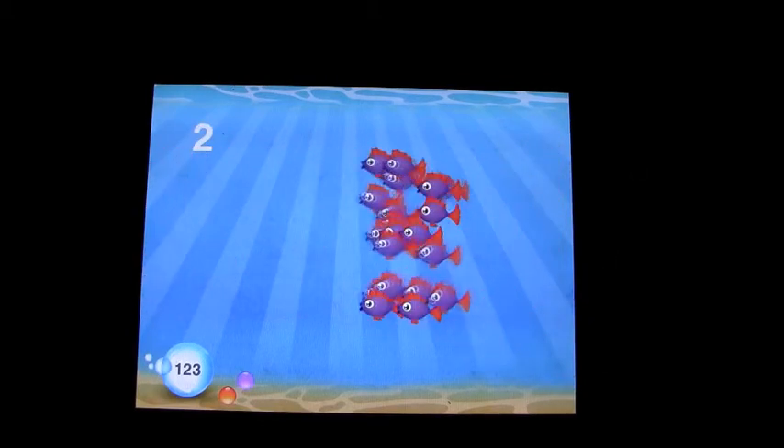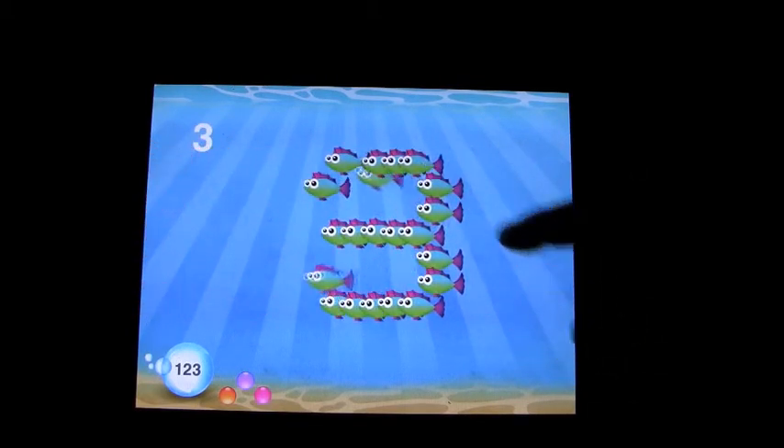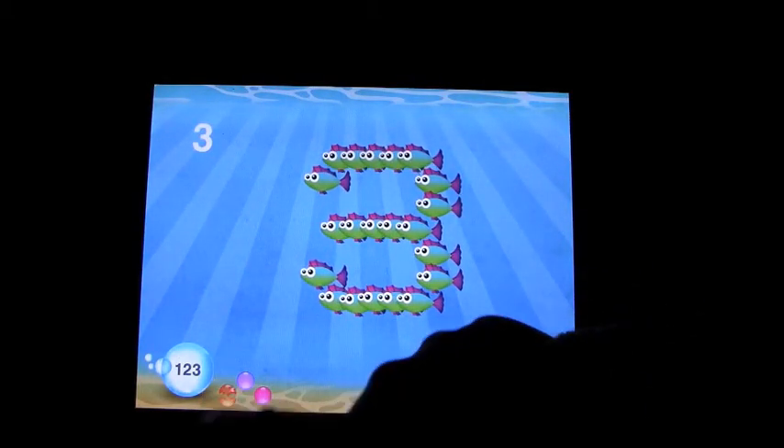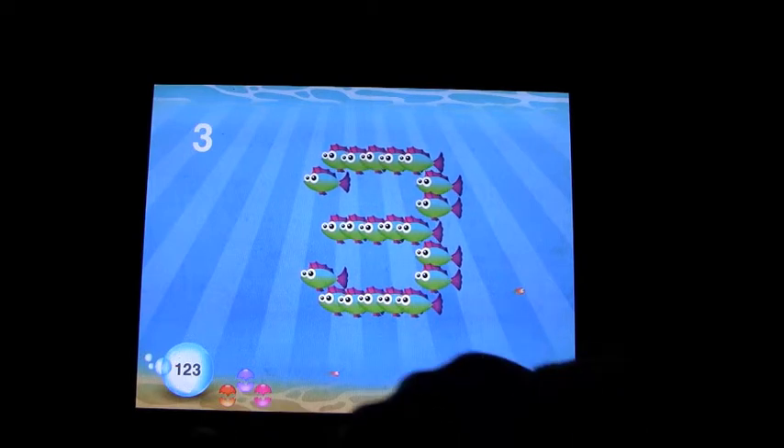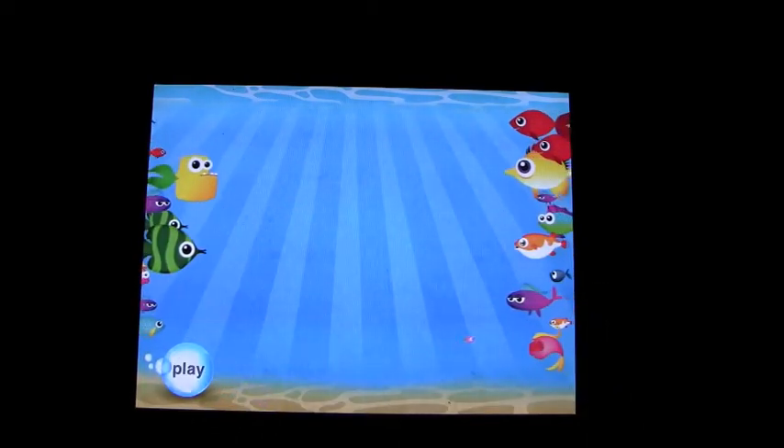Numbers — the same concept. The fish count out the numbers, and when you're done you move on to Playtime.